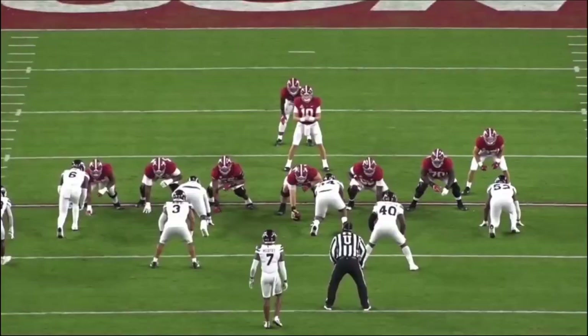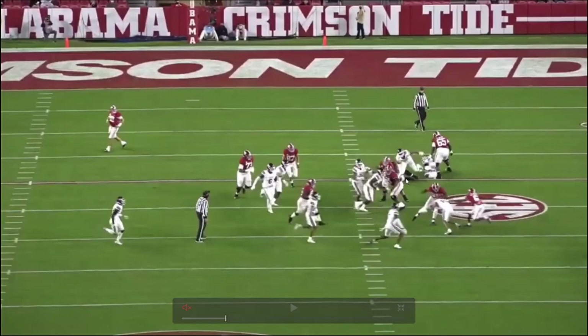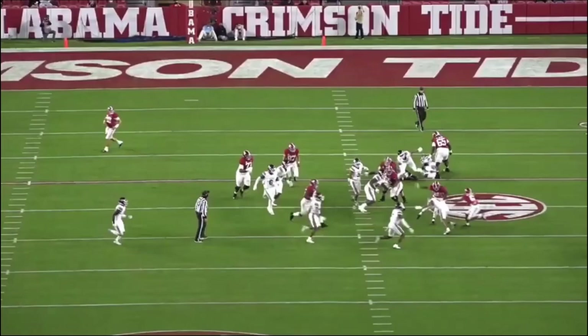Yeah, he just knows how to play the game the right way. He's going to play to the whistle, as you see there. Getting in the right position, setting up blocks. Once he gets his hands on the defender, it's pretty much a wrap. He has good mobility, enough athleticism to move — whether to play in a zone or that duo running scheme the Bucs like. He's really got a lot of good traits.